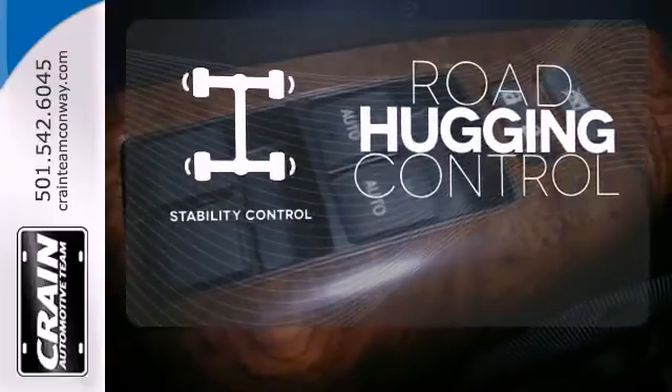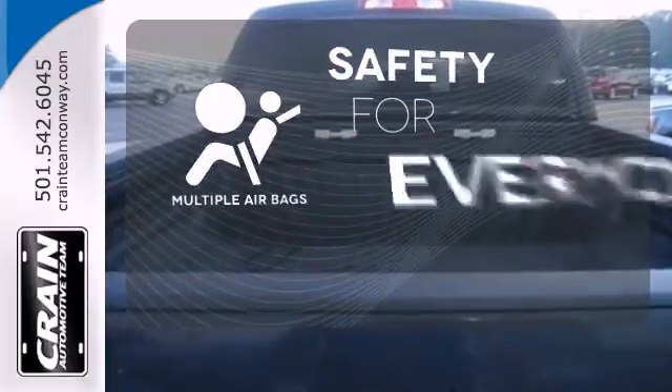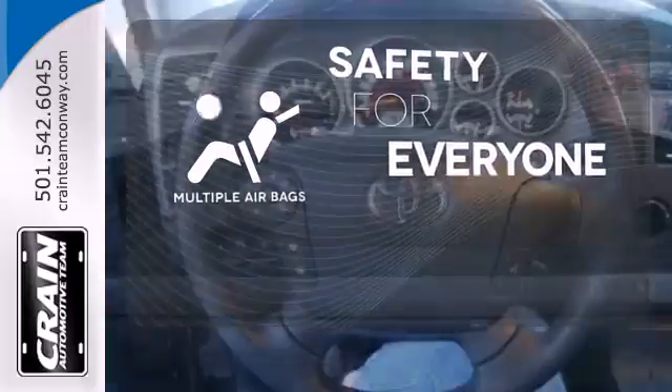Stability control helps you stay on track when the vehicle begins to skid. Multiple airbags provide safety for everyone in those worst-case scenarios.